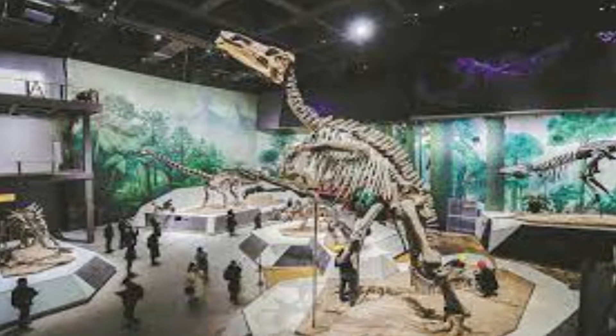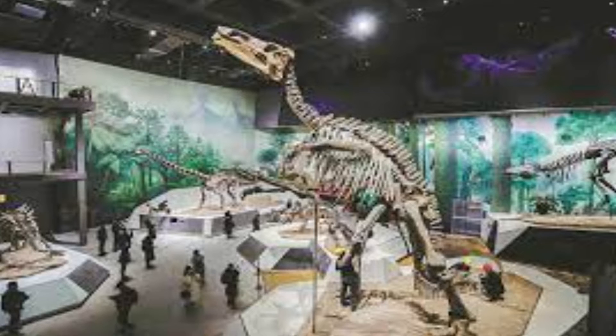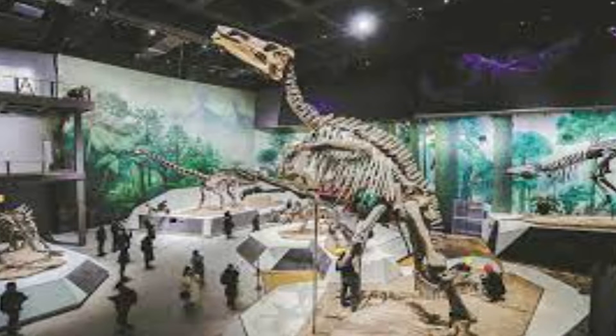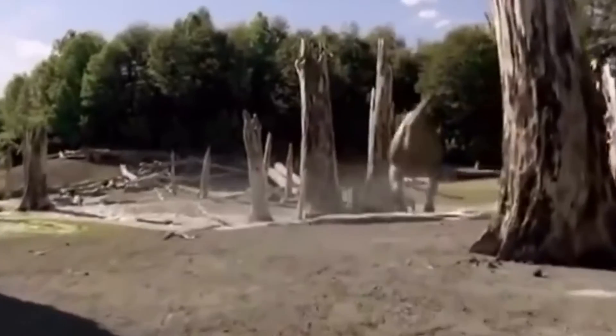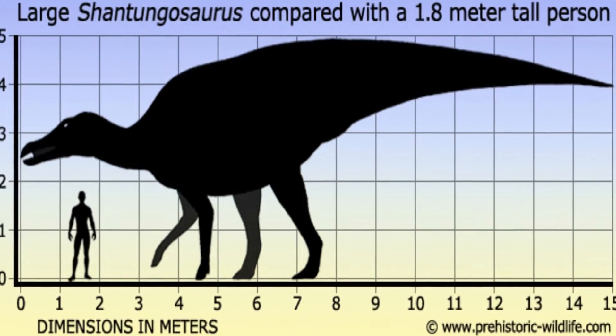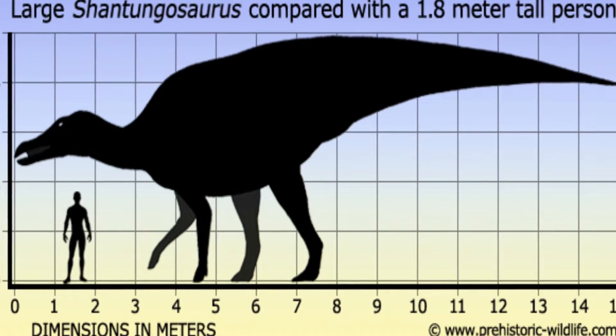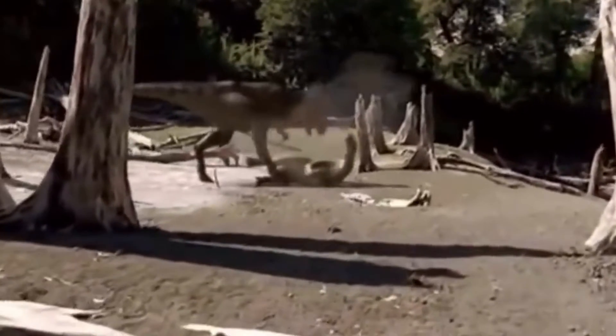Paleontologists had never seen a hadrosaur like the Shantungasaurus before. It was the biggest dinosaur, even bigger in length and weight than the well-known Tyrannosaurus rex. It was a powerful figure in its environment, as it was 15 meters long and could weigh up to 16 tons. Even though it was huge, the Shantungasaurus was not just a giant that moved slowly.